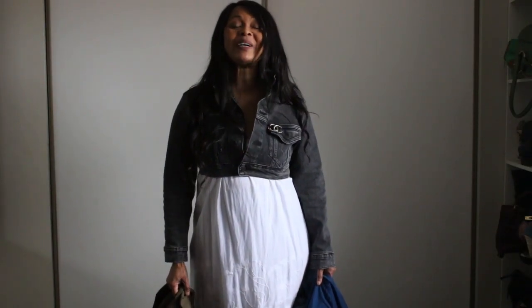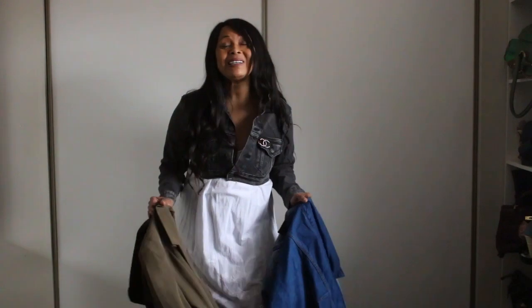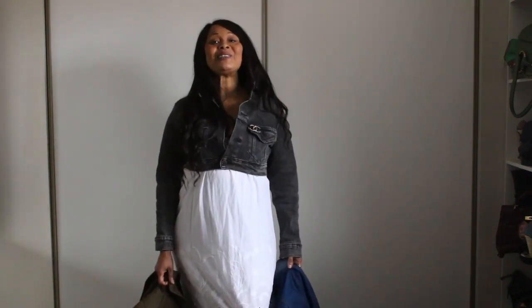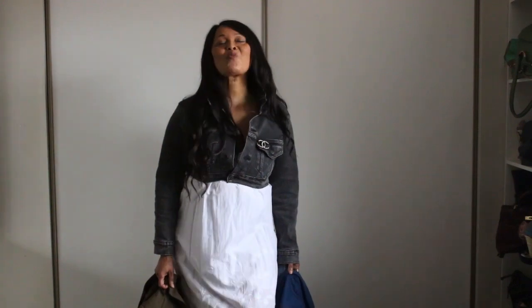Guys, I really hope that you have been inspired. I hope that you have learned at least one little tip. If you did, please comment below. I'll see you in my next video. See you on Sunday.